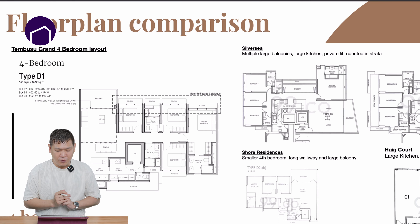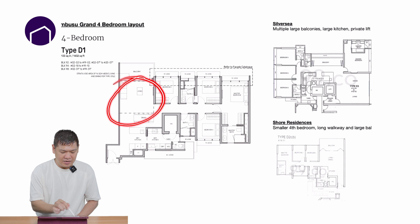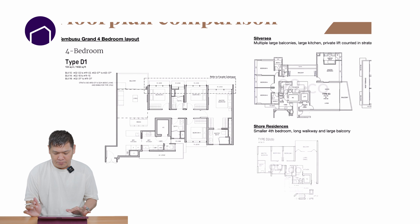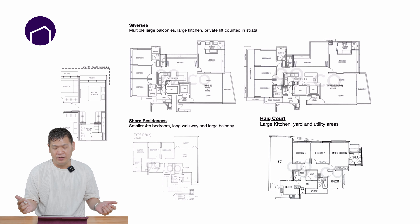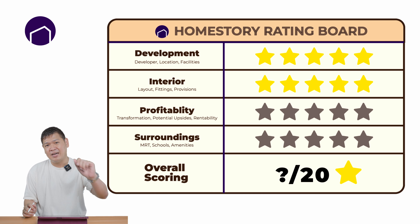Let's take a look at the 4-bedroom layout. What I like is there is a squarish living hall and a huge master room with a walk-in wardrobe. Compared to others in the surrounding, our layout is much more effective. For this category, I will give them a 5-star rating.